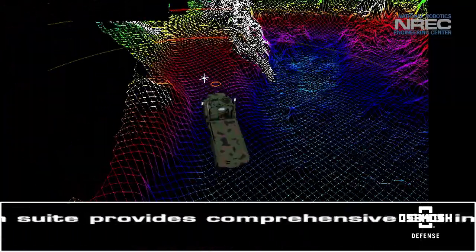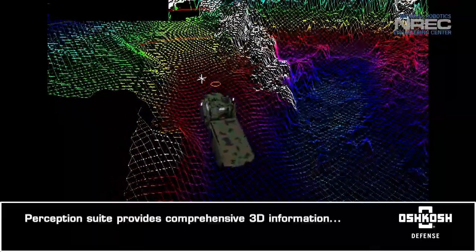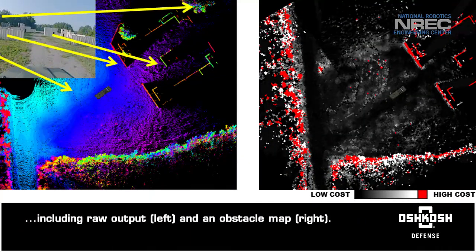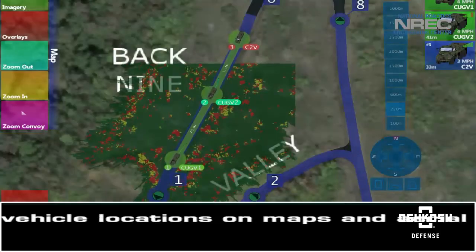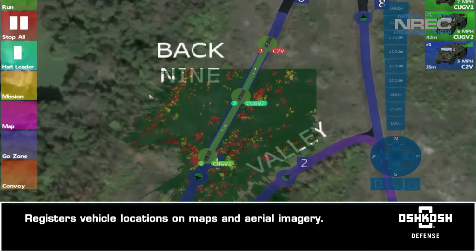The multi-sensor perception suite provides comprehensive three-dimensional information about the surroundings, including perception system output and an obstacle map. The system registers vehicle locations both on maps and aerial imagery.